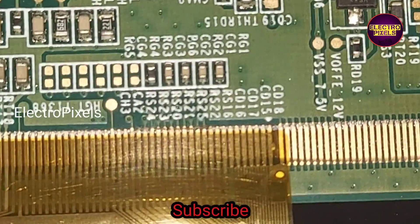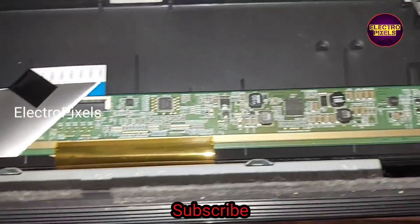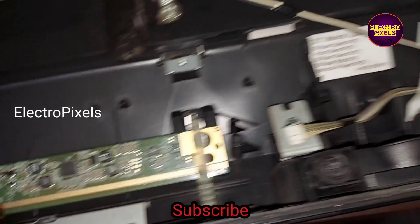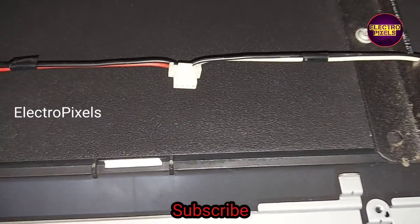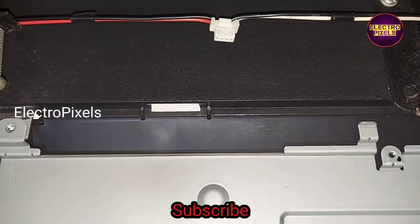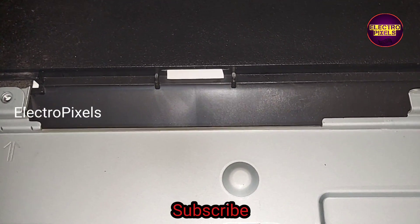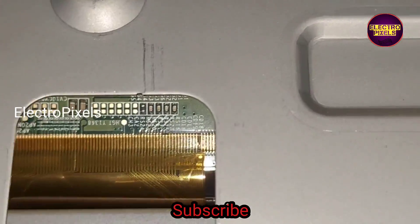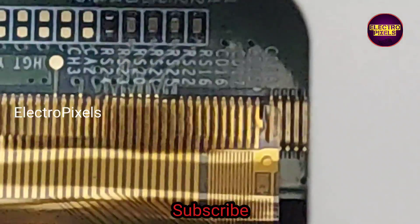Here you can see — we first cut down the left side gate signal tracks but the complaint remains the same. So here I cut down the right side gate signal tracks. Now let us reconnect the motherboard back to this TV and check the picture. You can clearly see the cut tracks — these are the CKV lines.